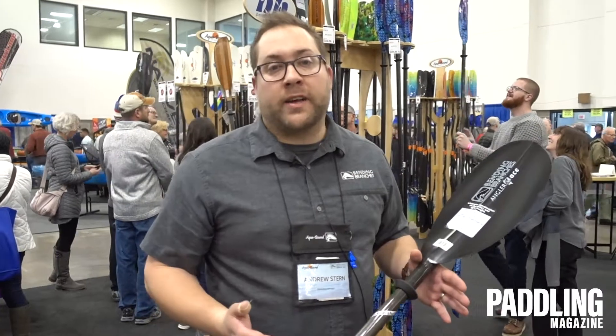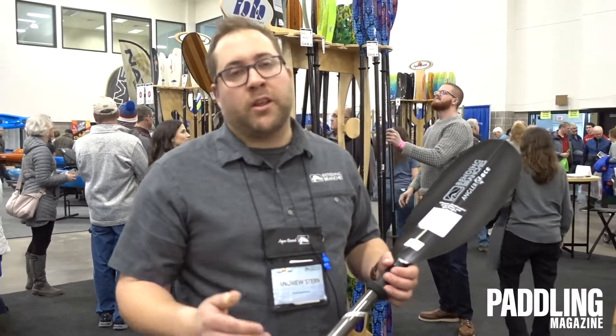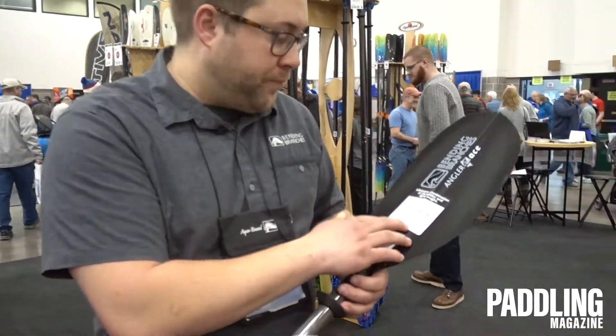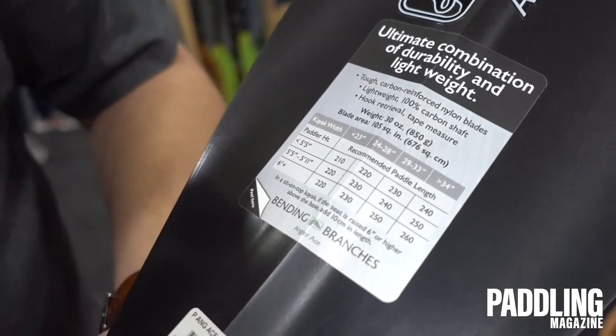The longer the boat, typically the more narrow the cockpit. Shorter boats, around 10 foot like recreational kayaks, are going to have a little bit wider cockpit. So we take that information and use our sizing chart. As the boat gets wider, the paddle is going to need to get longer, and then we also use the reference of your height.